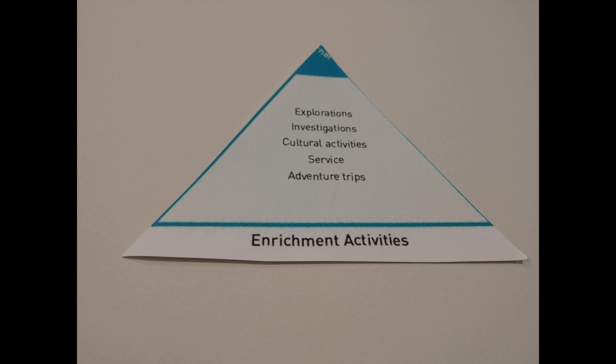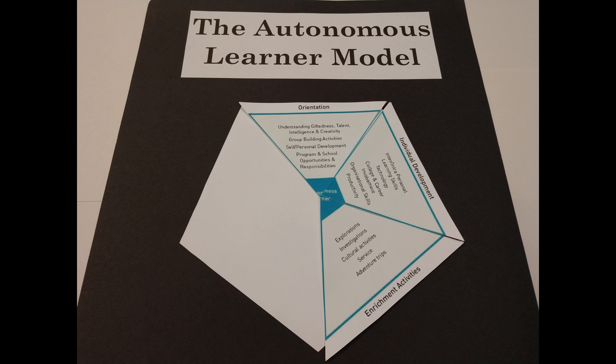During the Enrichment dimension, students begin to explore content that is outside of the school curriculum. Learners discover content outside of what the school provides, which fits their learning needs. They start with explorations and complete investigations. Cultural activities allow for participation in community events, and service activities encourage learners to help make the world a better place.